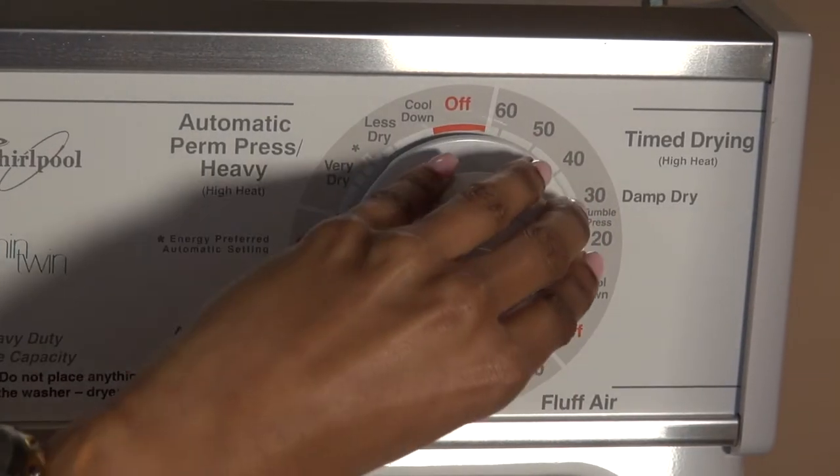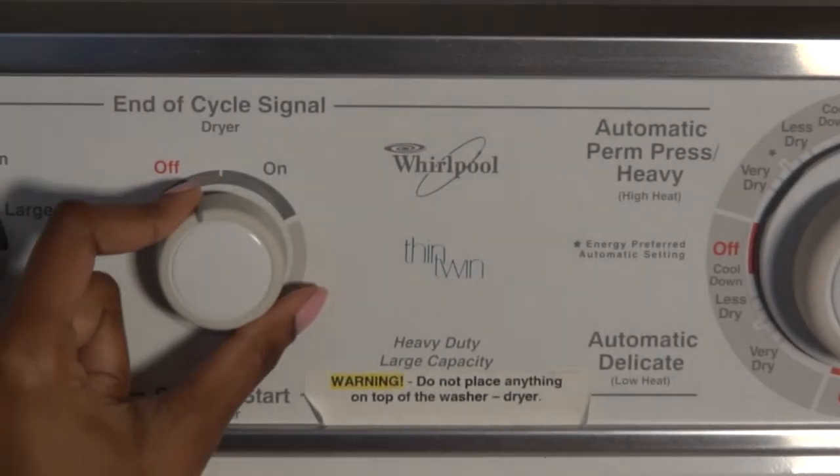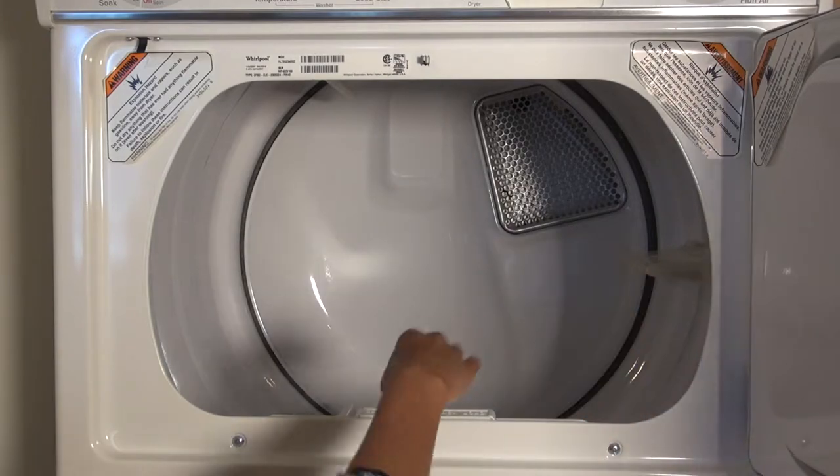For the dryer, use the far right dial to choose your cycle, then push the on/off button to start. Be sure to always clean the filter between cycles.